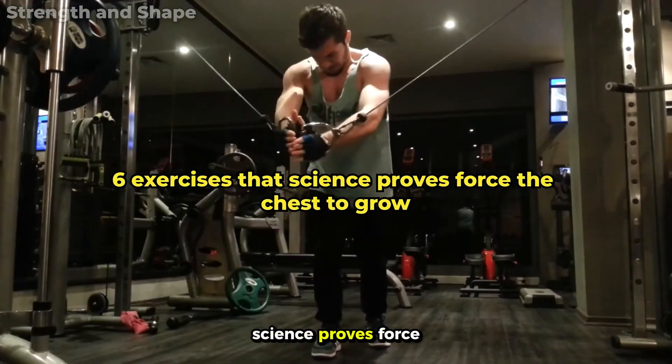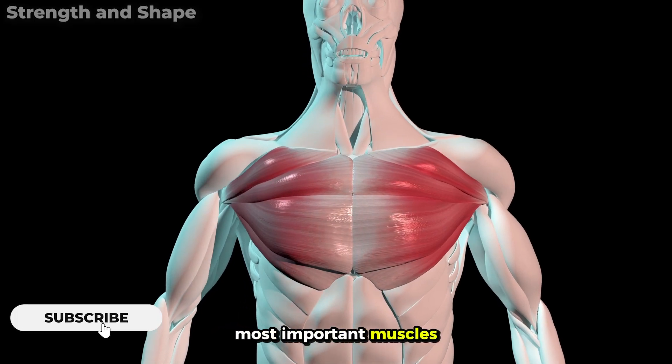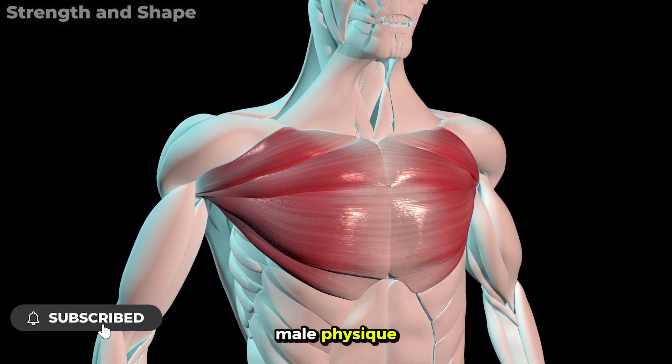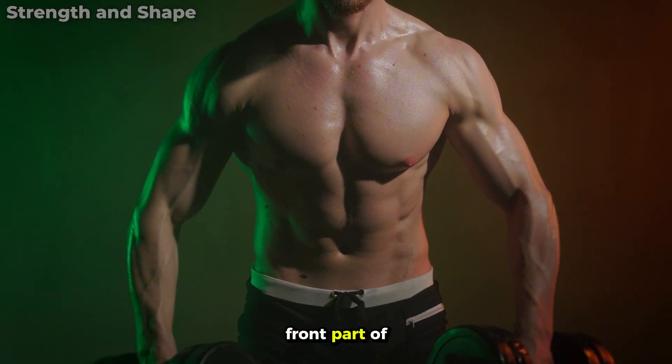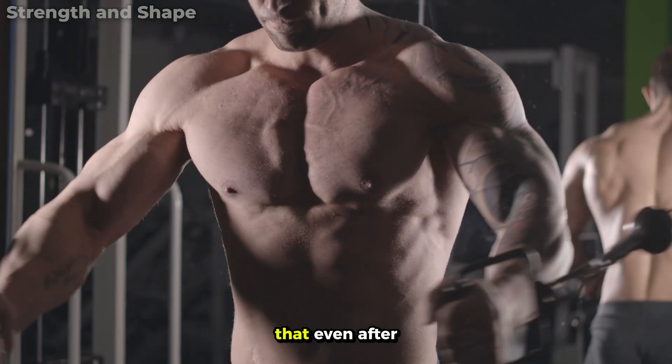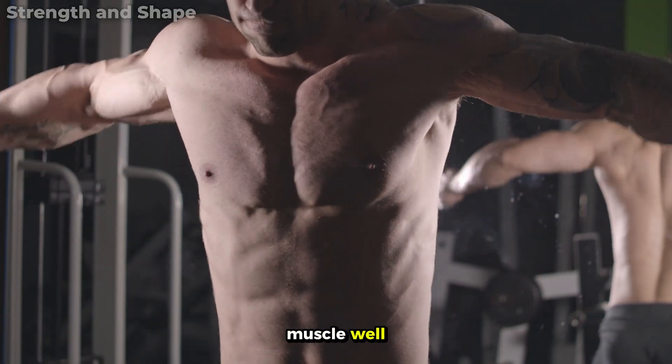6 Exercises That Science Proves Force The Chest To Grow. The chest is one of the most important muscles for a respectable male physique. Together with the abdomen, it makes up almost the entire front part of your shape. The problem is that even after years of training, most people fail to develop this muscle well.